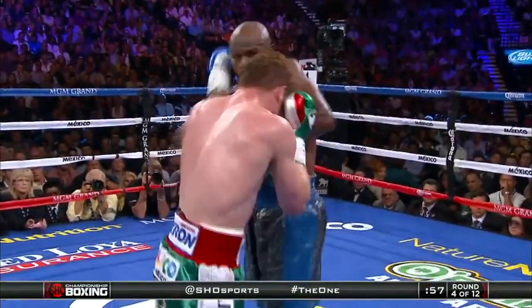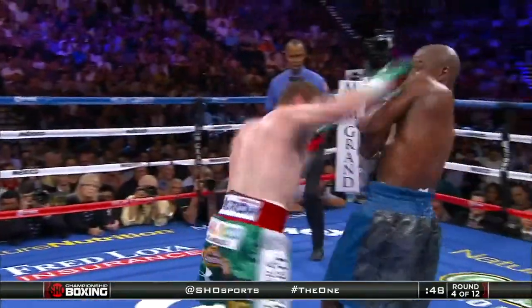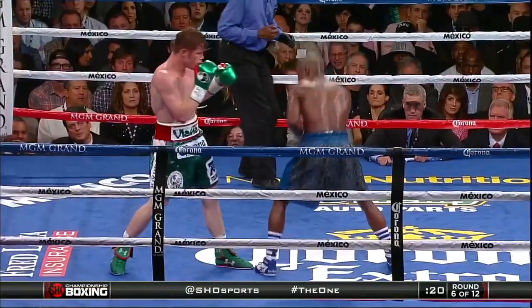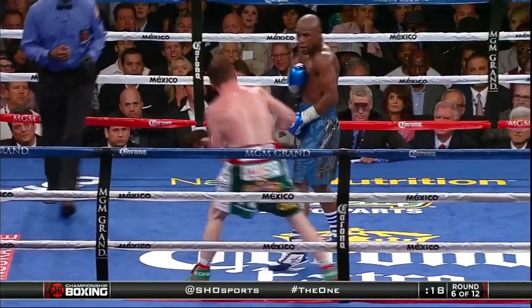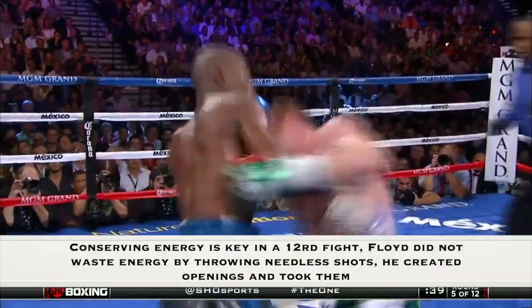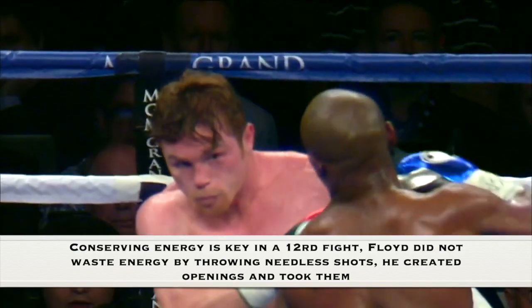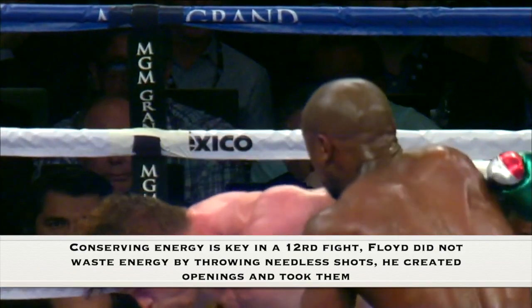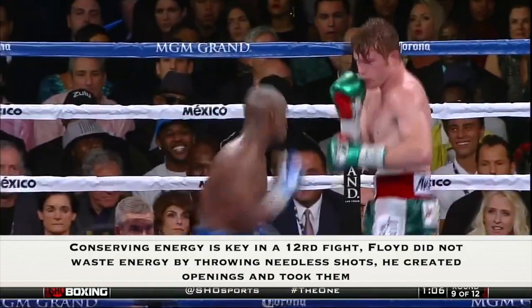Floyd Mayweather showed why he is one of, if not the best, defensive boxer that ever existed. Canelo found it very difficult to land a clean punch throughout the fight because of Mayweather's awkwardness, his strong tight defense, and his ability to move off the ropes. Conserving energy in a 12-round fight is very important — Floyd did not waste his energy throwing needless punches; he created openings, took them, and picked his punches very accurately and cleverly.